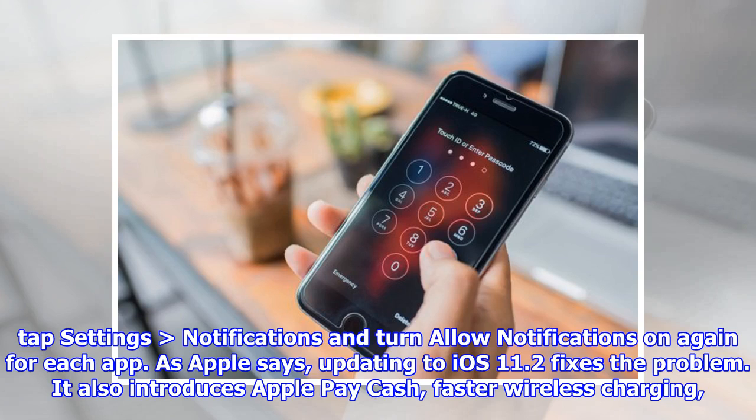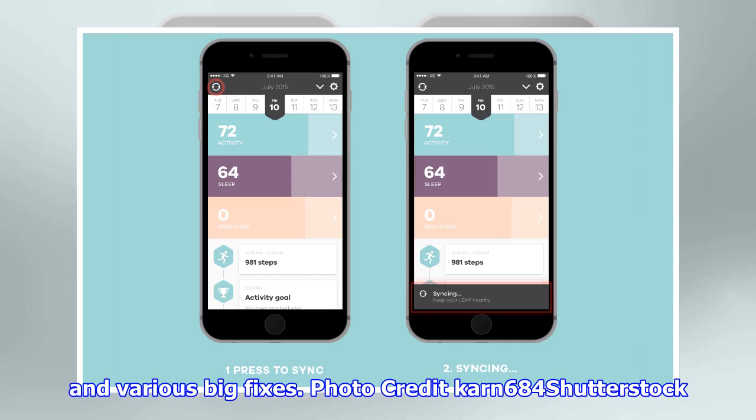The update also introduces Apple Pay Cash, faster wireless charging, and various bug fixes.